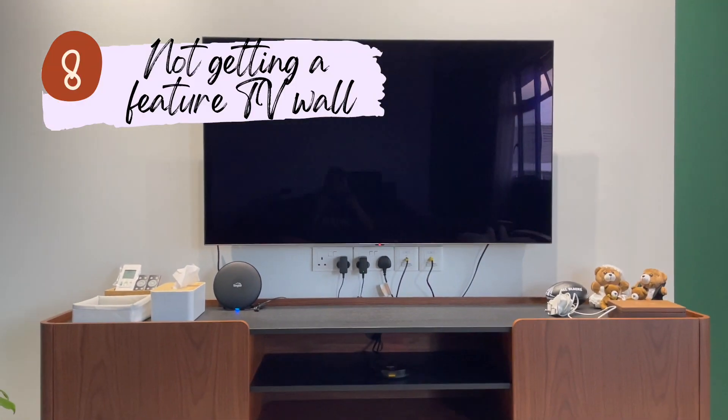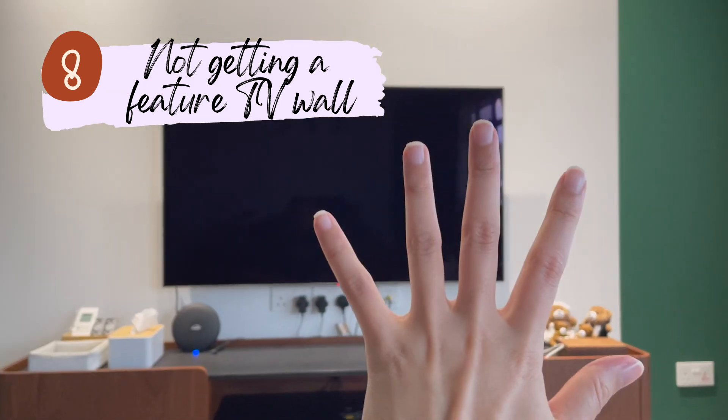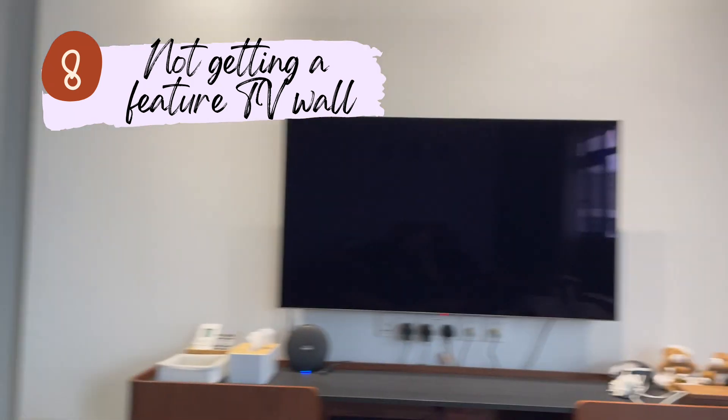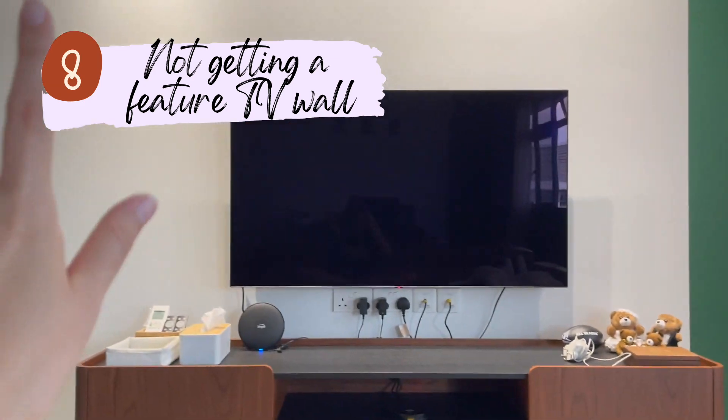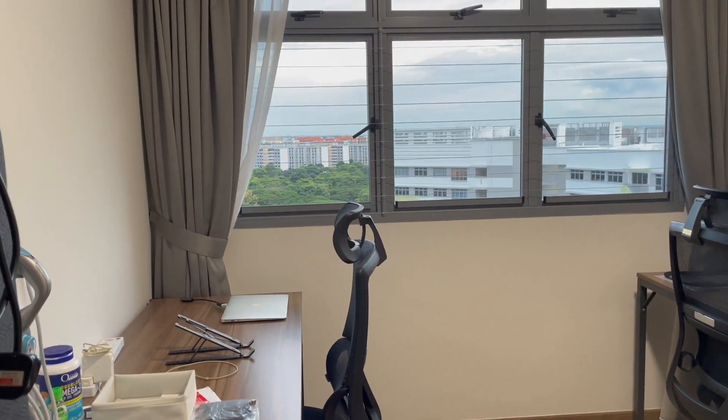Another thing we chose to opt out of is a feature wall. Most homeowners get a feature wall behind their TV area, but we chose to do without it and keep it plain — just a white wall. This was another way to reduce costs.